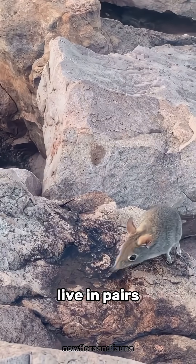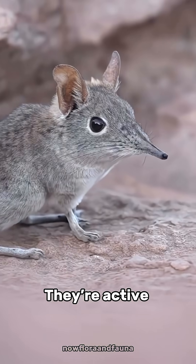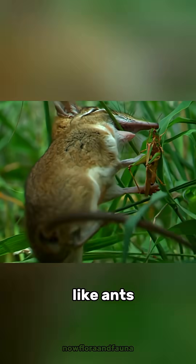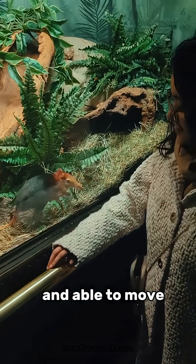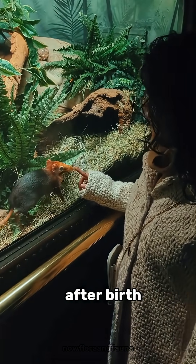Most elephant shrews live in pairs, defending their territory together. They're active during the day, feeding on insects like ants, termites, and worms. Their babies are born fully furred and able to move around shortly after birth.